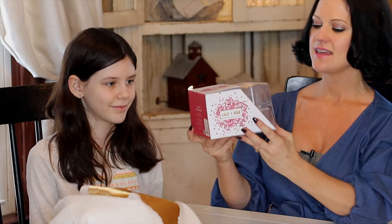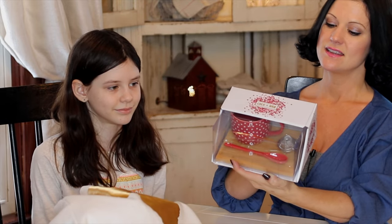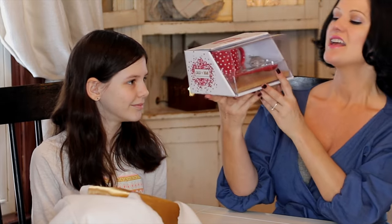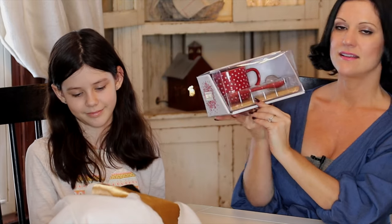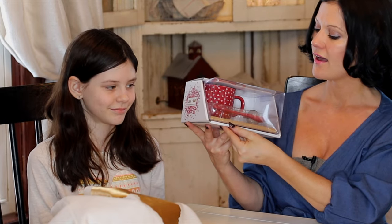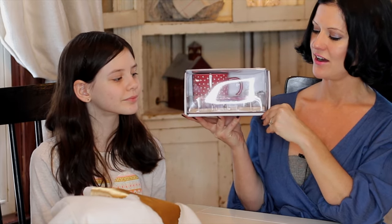So this first one is from Home Goods. It's a little tea set — you've got a little mug and then a little spoon, a teaspoon. There's also like a little tea strainer, so it's just an all-in-one little tea set. You can of course use the mug for coffee, and there's actually like a mini cutting board, like a little charcuterie board underneath it, so you can place your tea cup on there. I thought it's really cute.